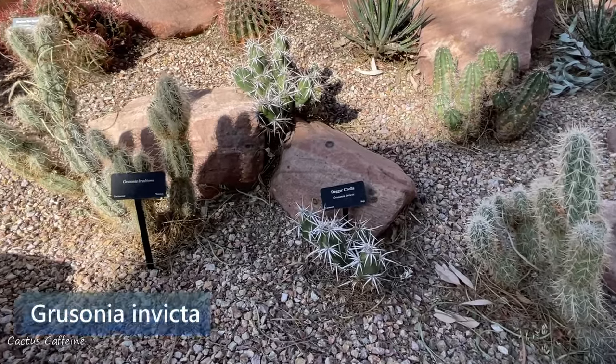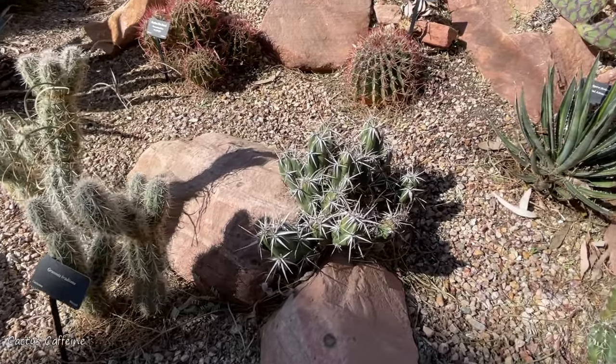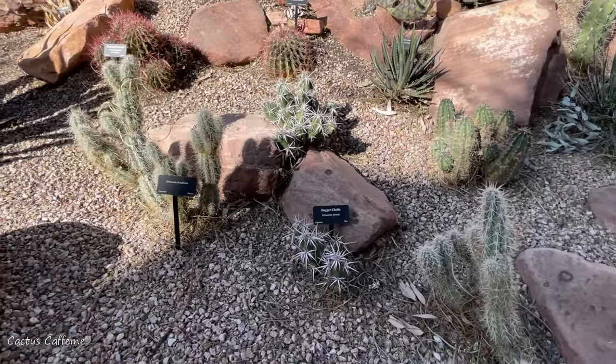I like how this looks — so fierce. They're pretty, I love them too. These are my two favorite Grusonia. Look at me, but do not touch me.